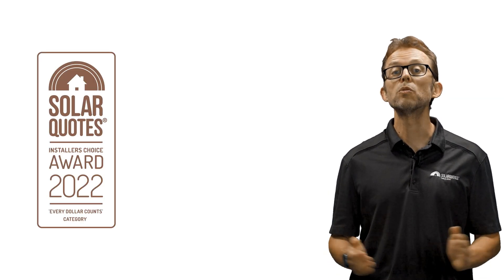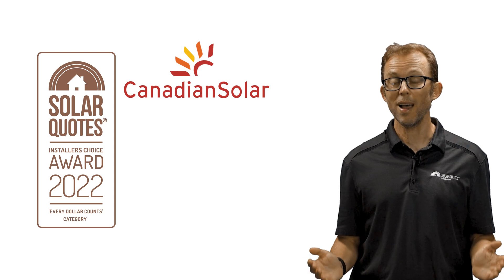Well, third place goes to a joint winner: Canadian Solar and Qcells. With an equal percentage of votes — 10% — our installers ranked Canadian Solar and Qcells equally. I spoke about Qcells earlier, but I'll comment that I'm not surprised they took third place in the Every Dollar Counts category because of their more budget-conscious Q-Max and Q-Boost series of panels. They're offering great value for money.